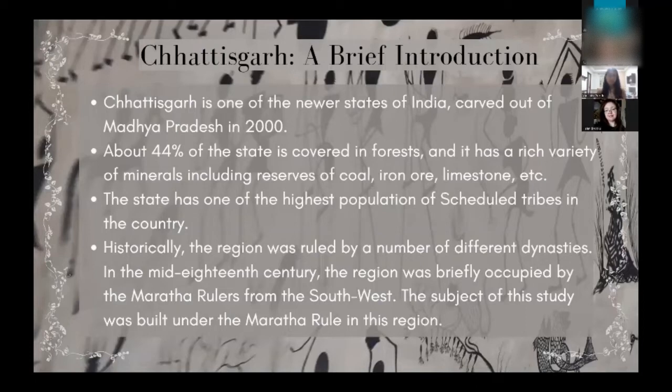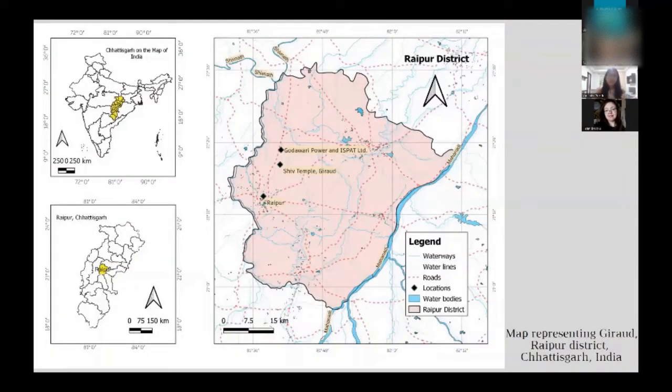The time period we are talking about, when the temple was constructed, is the 18th to 19th century CE. At this time, this region of Chhattisgarh was controlled by the Maratha house, a dynasty ruling the western and southwestern region of India, which had conquered parts of Chhattisgarh and built this temple. On the map, the state of Chhattisgarh is highlighted in yellow within the map of India, and there is an enlarged map of Chhattisgarh where Raipur, the capital, is highlighted.